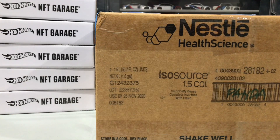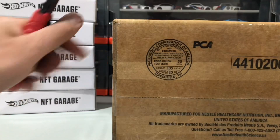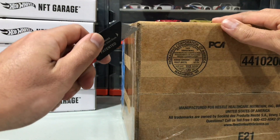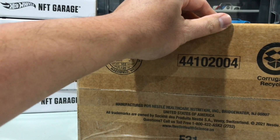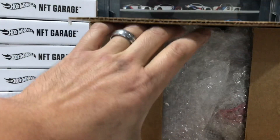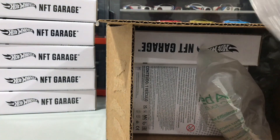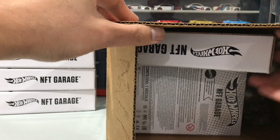Hey guys, thanks for tuning in — we have an exciting mail call today. As you can see by the packages I put here, it's a little hint of what we'll be receiving. There's a lot of good stuff in here, so I'm super excited to open it and share with you guys. I bought these from a Facebook seller for what I thought was an amazing deal, so I thought we'd purchase it and add it to the collection. Look at these NFTs — absolutely super cool.